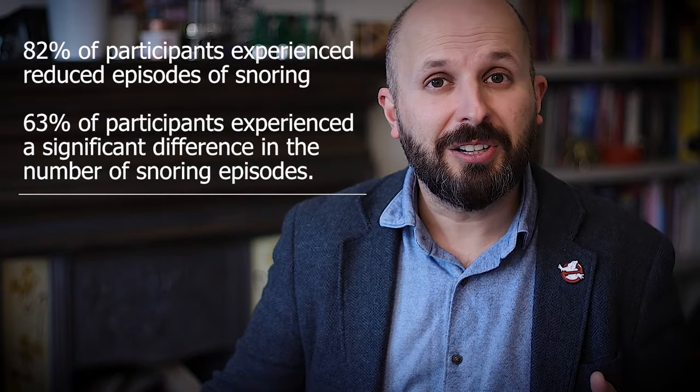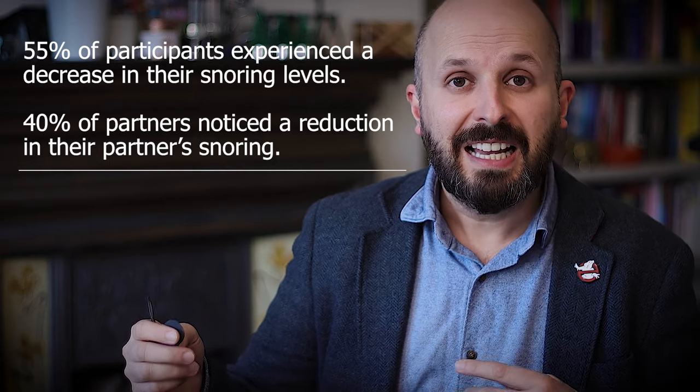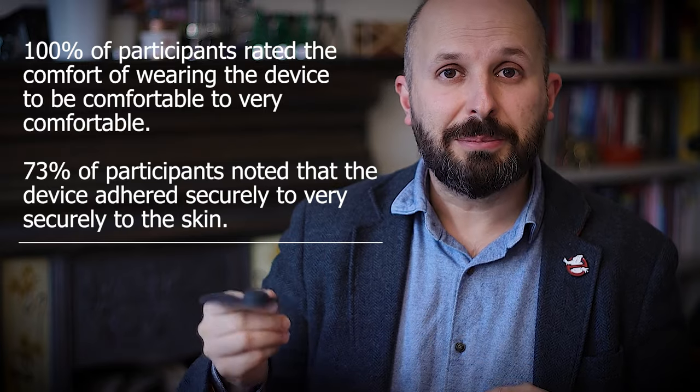Some of you may know Kath from the Hope to Sleep charity based in England. She and her followers put together a trial using the Zeus device on snorers — just picked out snorers. They very kindly gave me the data to share today. Out of 15 snorers, 82% felt it reduced their snoring episodes and 64% said they would carry on using it long-term. I'd really like to see it used specifically on people who've had a drug-induced sleep endoscopy confirming a tongue-based problem, as it should work well on those people.